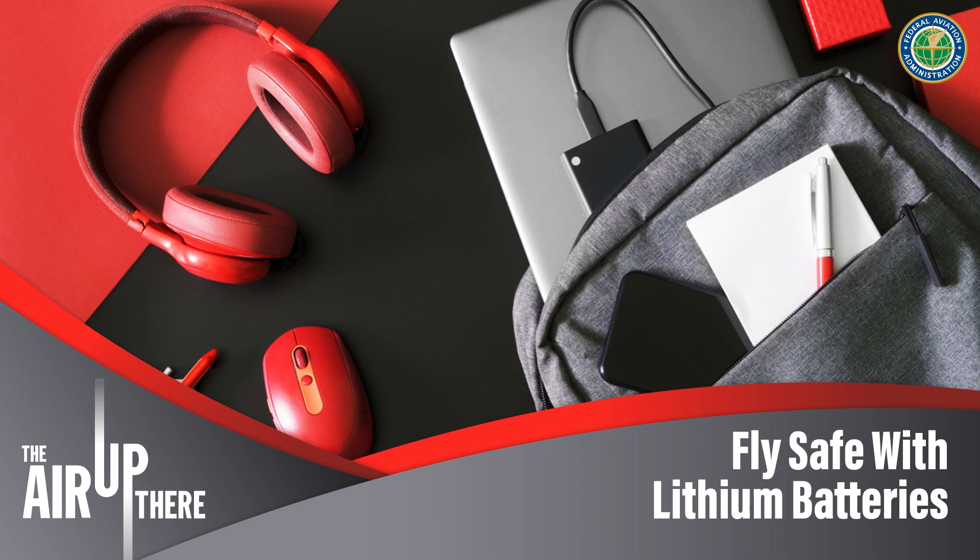Learn how to keep yourself and your fellow passengers safe at faa.gov/packsafe. We hope you've learned how to keep yourself and those around you safe when traveling with lithium batteries. While lithium incidents don't happen all the time, they may happen more often than you think. When it comes to a failing battery — if you see it, hear it, or smell it on your flight, don't wait. Say something immediately to your flight attendant. To make sure you're not introducing other hazardous goods onto an airplane, check out faa.gov/HAZMAT and click on PackSafe.